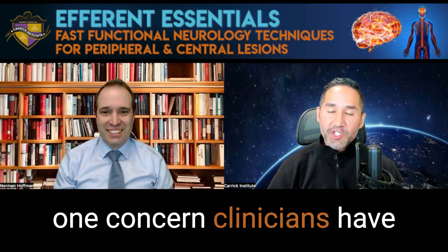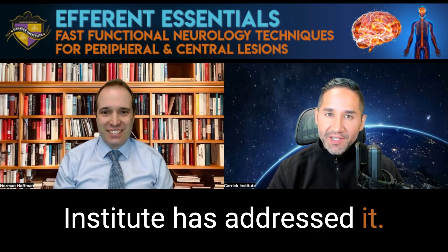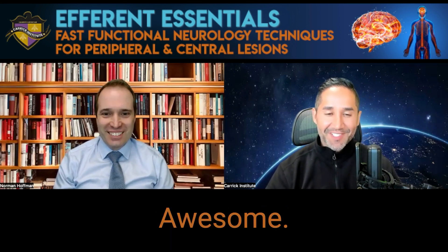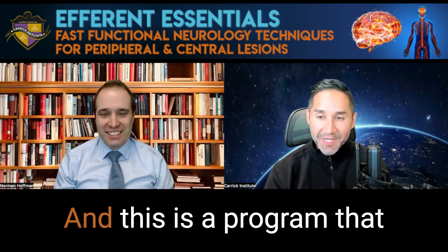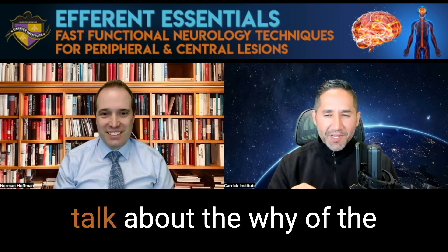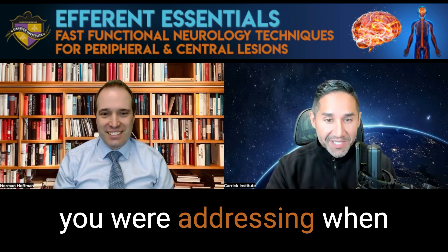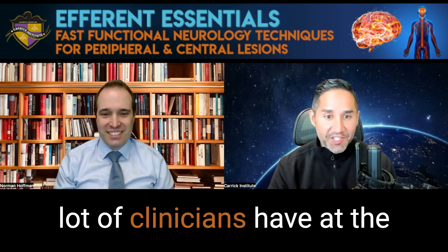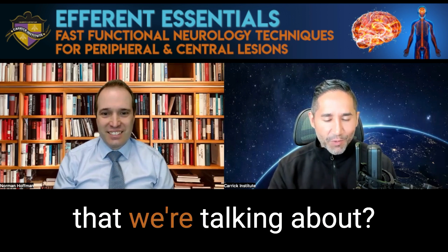Do you know the number one concern clinicians have in starting to implement functional neurology? We do, and CareKinsu has addressed it. Today I'm with Dr. Norm Hoffman. Dr. Hoffman, how are you doing today? Doing great, Freddie. Glad to be here. Awesome. Always enjoy spending some time with you. So you are the writer and creator of the Efferent Essentials Program, and this is a program that I'm actually a huge fan of. I recommend it to my peers and colleagues all the time. But I want to talk about the why of the program and what are some of the problems that you are addressing when you created this program? Because I think it fixed a problem that a lot of clinicians have at the beginning of their functional neurology endeavors. So what is the problem that we're talking about?